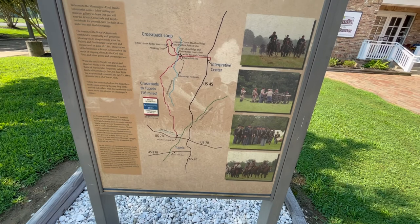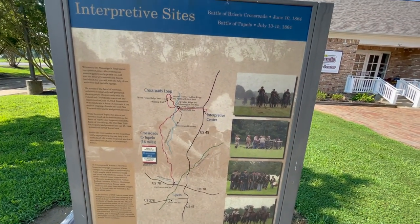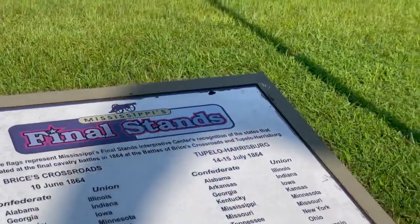We hope you've been able to see, learn, and explore all about the Mississippi Final Stands Interpretive Center, and we hope that you will come to see it for yourself sometime. Thank you.